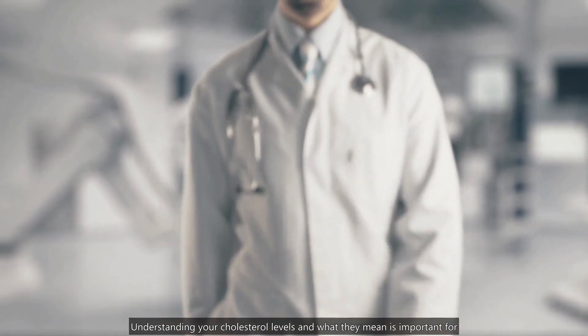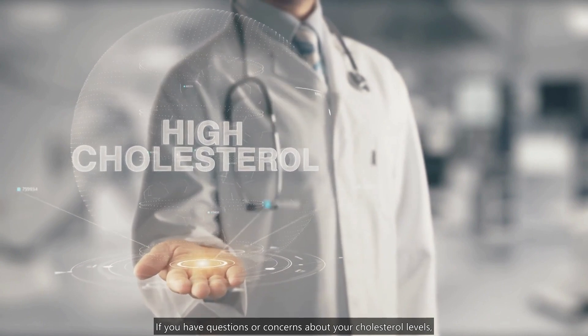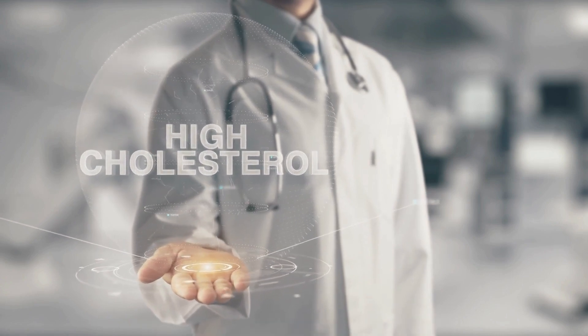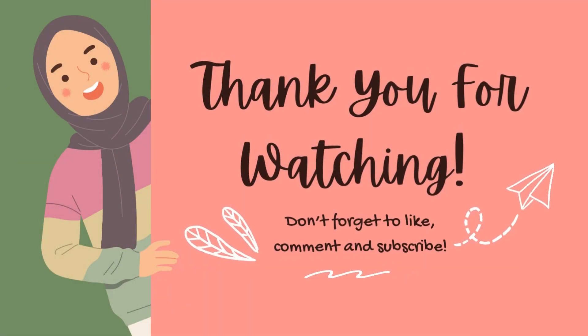Understanding your cholesterol levels and what they mean is important for maintaining good health. If you have questions or concerns about your cholesterol levels, talk to your healthcare provider for guidance on how to manage your cholesterol levels. We are also here to answer all your questions — just leave us a comment. Thank you for watching, and we wish you good health from all of us in our Time Channel.